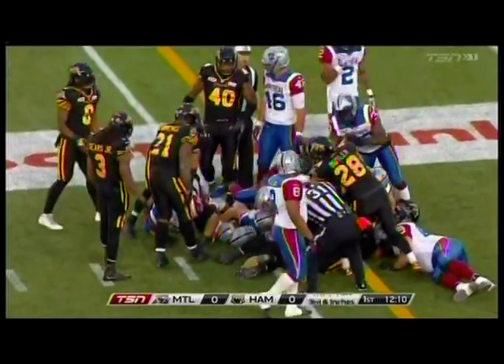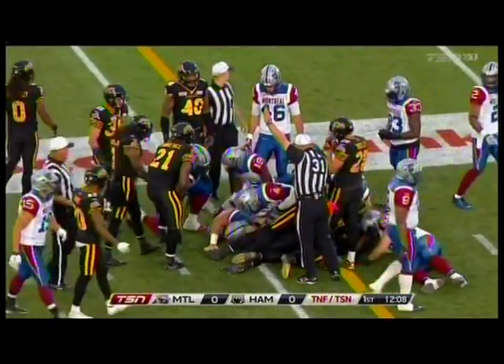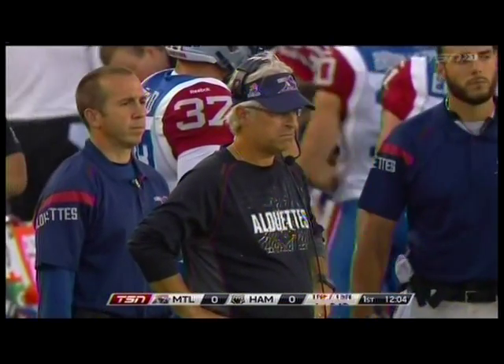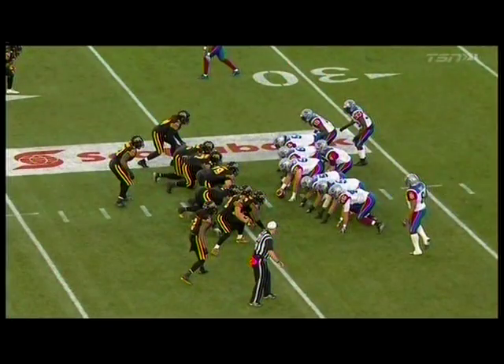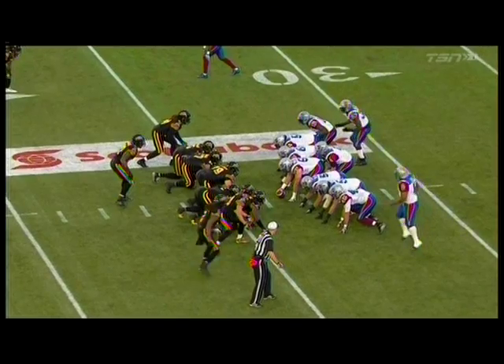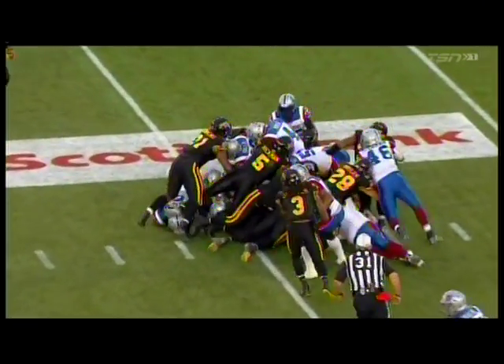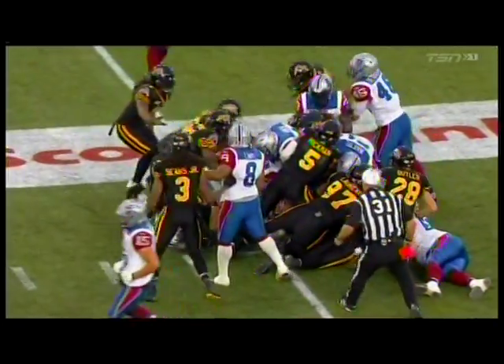Marsh goes forward and they might give him the progression - they're saying it is a first down, but that was close. Marsh does a nice job keeping his feet on the ground; he doesn't have to dive over top. He's able to keep moving forward despite some contact from Ticat defenders.